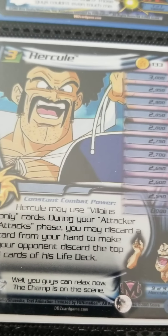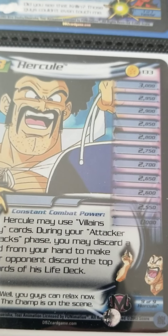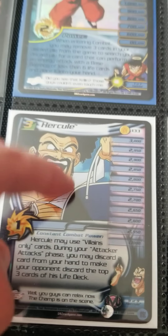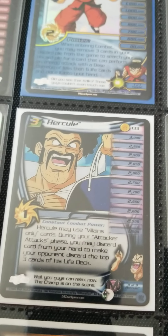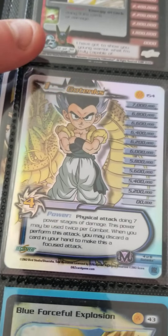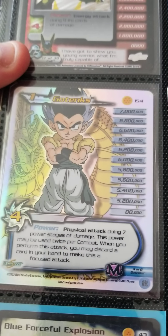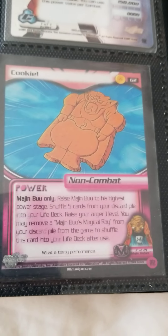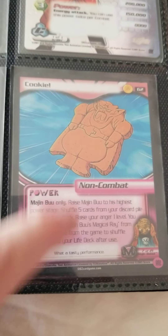This is probably one of my favorite cards right here — Hercule, because who doesn't like Hercule, right? It's a four from the Boo saga. This is the same saga where Goku Super Saiyan 3 comes in. We got Gotenks over here, basically a high-tech card which is like a promo card, and we got some nice random foils.